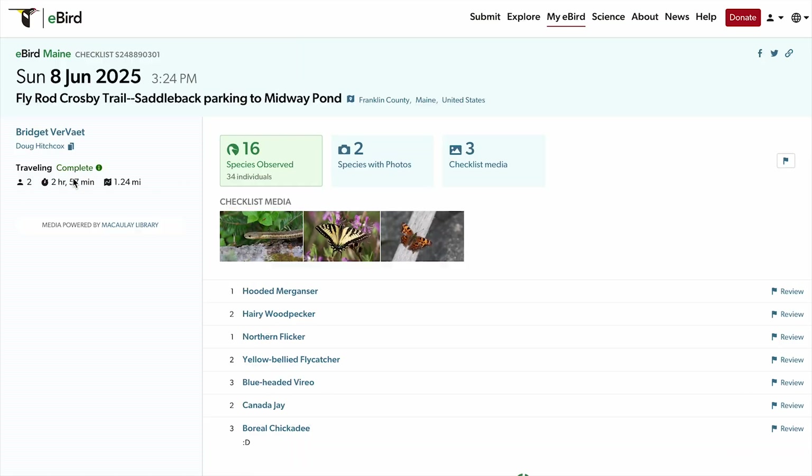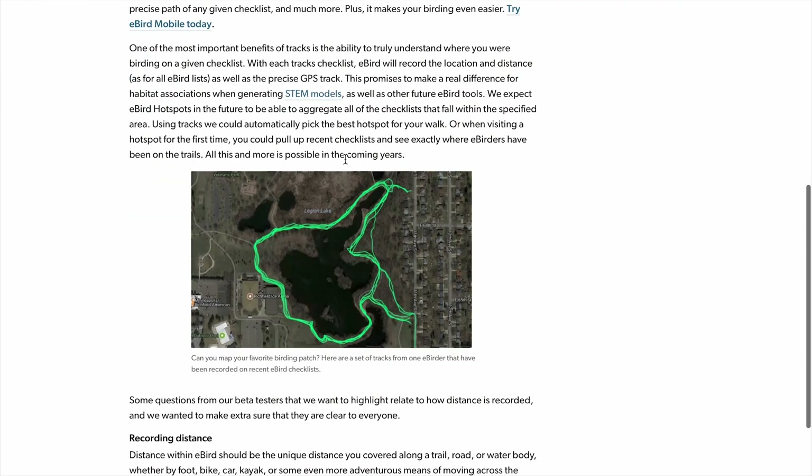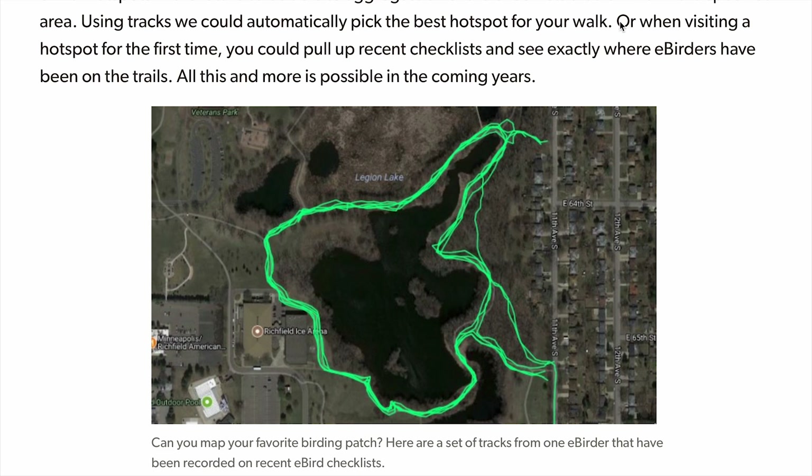This is a good time to remind everyone that tracks are only visible to the people on the eBird list — only the person who made the list and anyone added to it can see the track. As an eBird reviewer, I often wish I could see where people were or what habitat they were in when using a vague hotspot, and it would have been tremendously helpful during the Maine breeding bird atlas data quality review. eBird hinted in 2017 that tracks would someday be more public — imagining visitors pulling up checklists to see where eBirders had been on trails — but we haven't seen that yet, and I'm glad they're putting user privacy first. Hopefully we'll see some aggregated tracks for locations in the future.